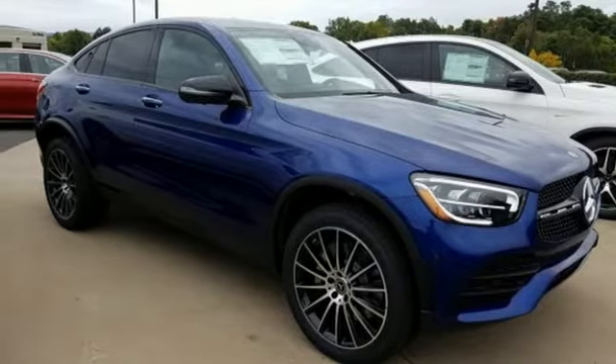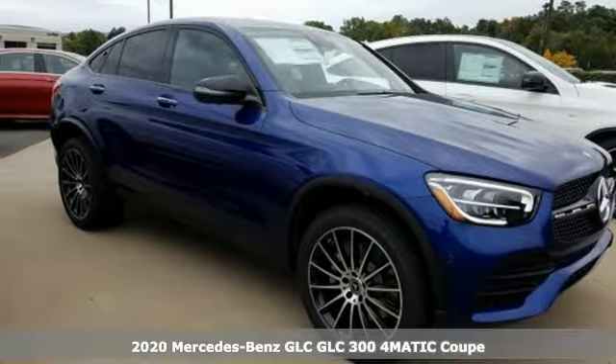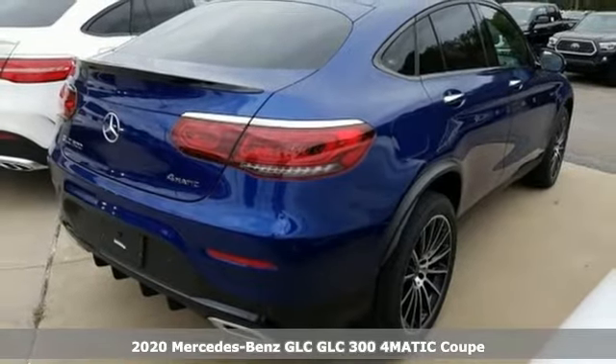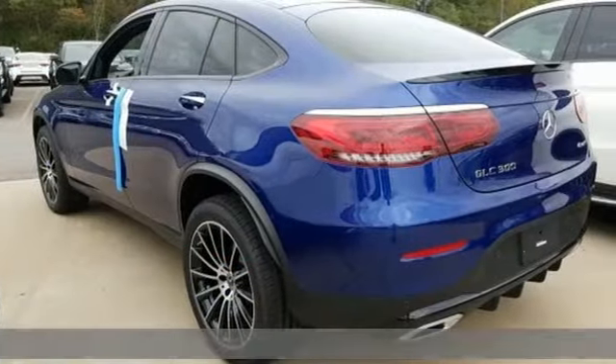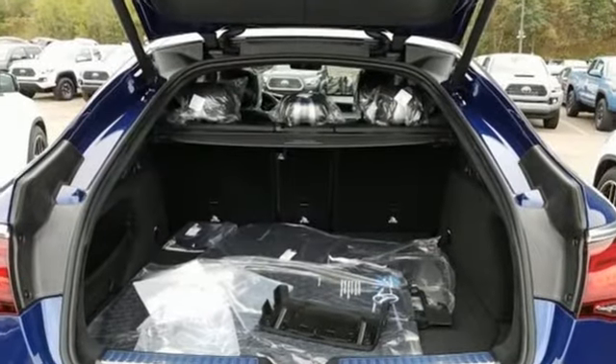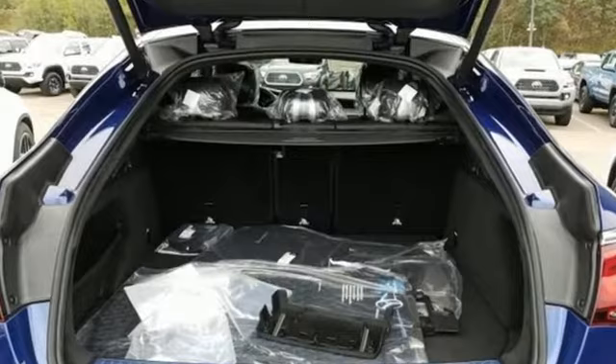It's the new 2020 Mercedes-Benz GLC. Corners are traded in for curves. The GLC has emerged with a C-Class-inspired cabin and sophistication, and a little taste for the wild. And with features like these, every drive's a pleasure.